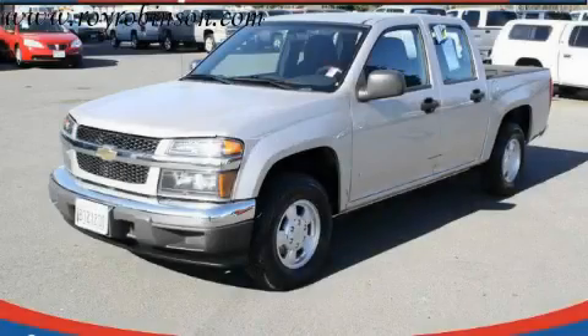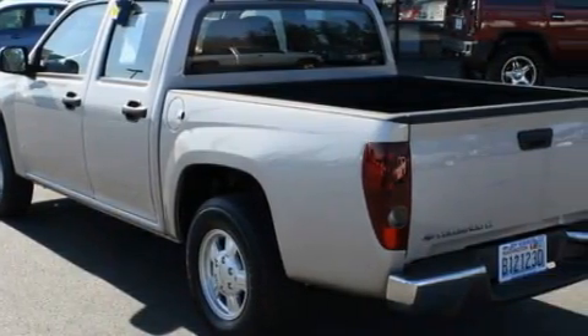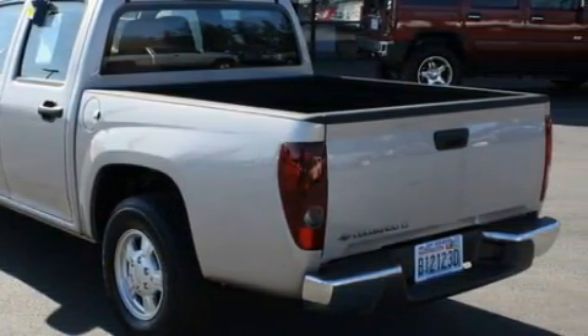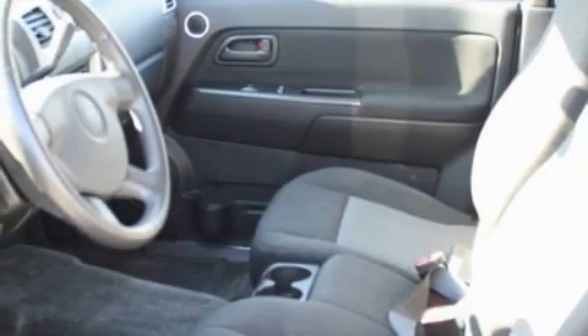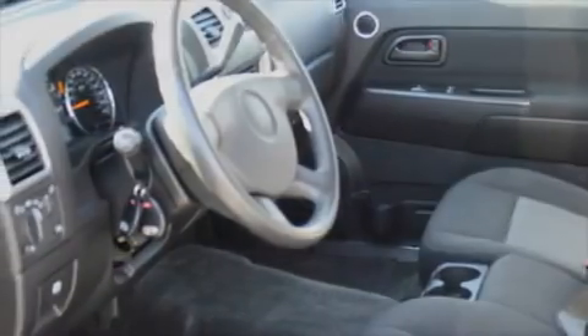This is a 2007 Chevrolet Colorado — strong, durable, and dependable. Complementing this Chevrolet's contemporary styling is a stunning array of desirable features which include power windows, cruise control, an MP3-ready stereo system, and a CD player.